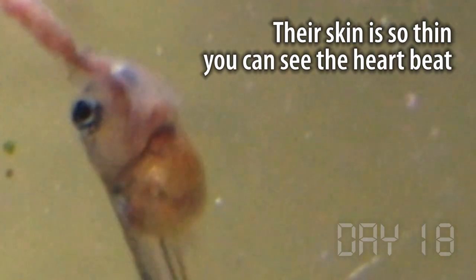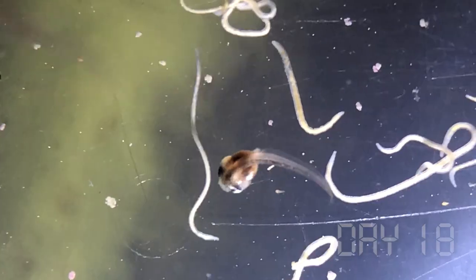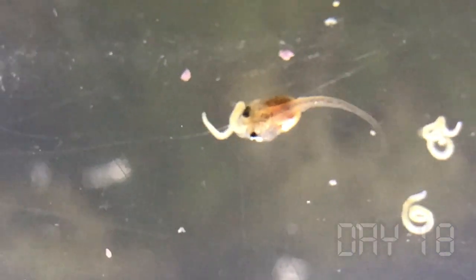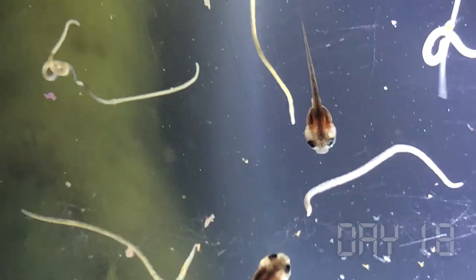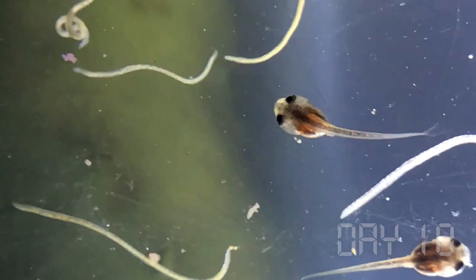It seems like there's so much to learn from observing these. I spend hours just checking them out and watching what they do. The skin is so thin you can even see the heartbeat. Getting the feeling that maybe these tube worms are too large, I try some white worms instead. The larvae give it their best attempts, but they're also a little bit too big to swallow. Even the smallest larvae try to attack the worms, but they don't really stand a chance of swallowing them.